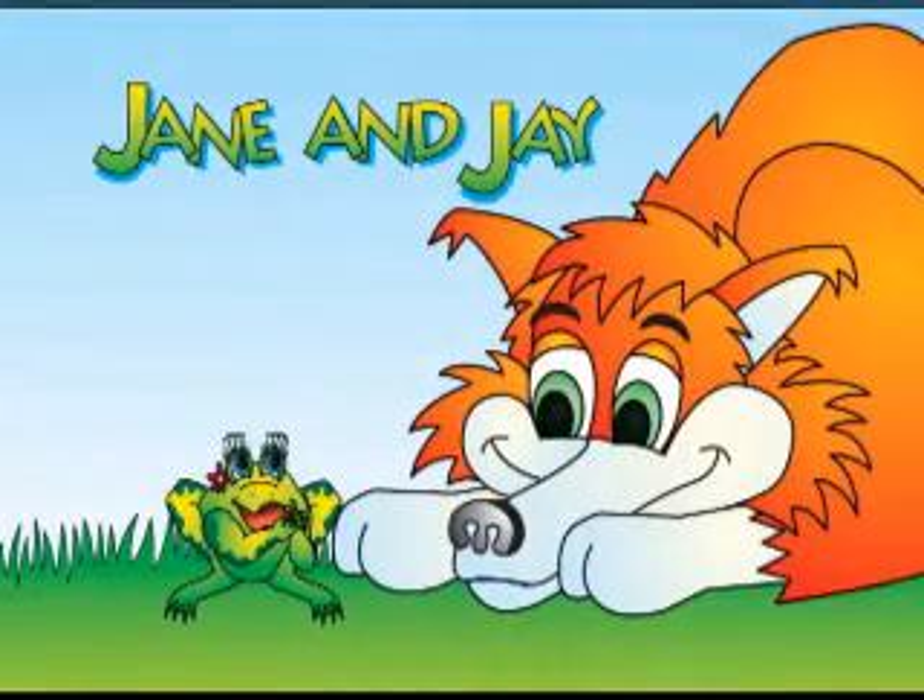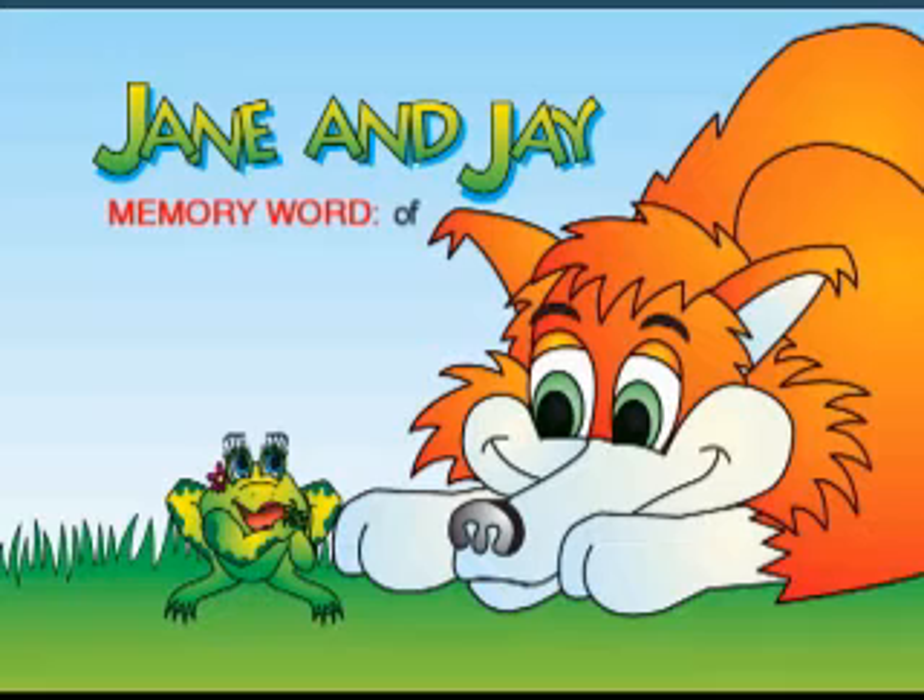Let's read Jane and Jay. Here is a word for you to memorize: Of.